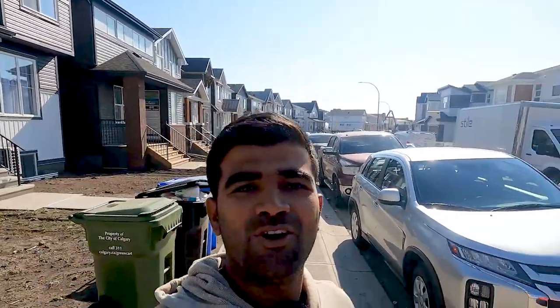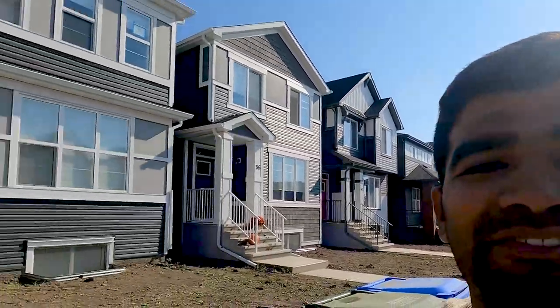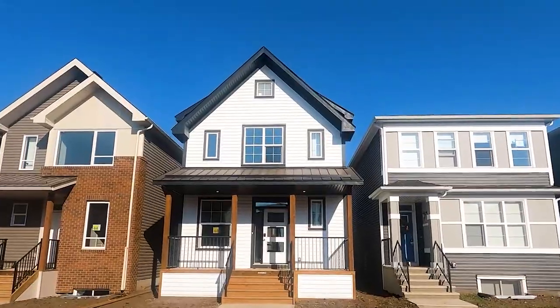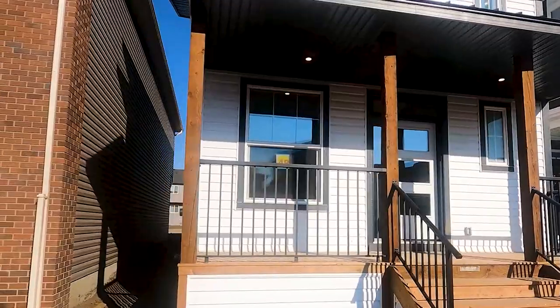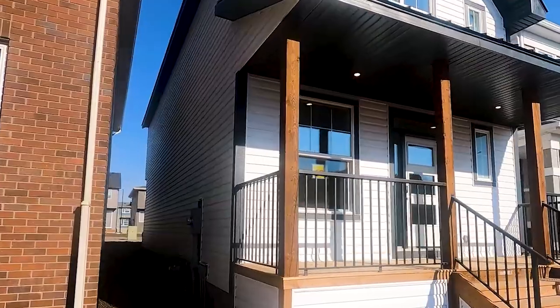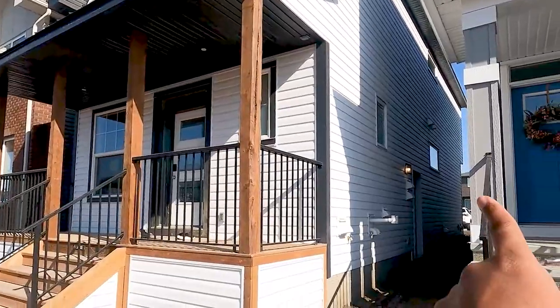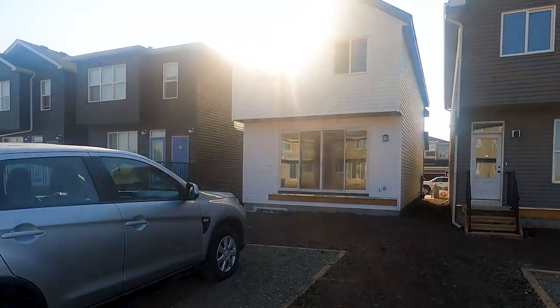Finally, here I am in the neighborhood — these are all on Seaton Villa Street. This is our property: a black and white combination, complete vinyl siding with a front deck. The main floor and the second floor is the upper unit, with a side door for the basement unit. Of course, there's parking in the back.